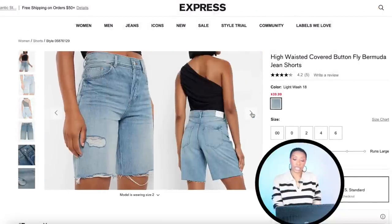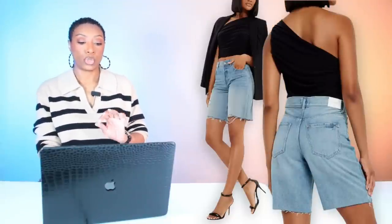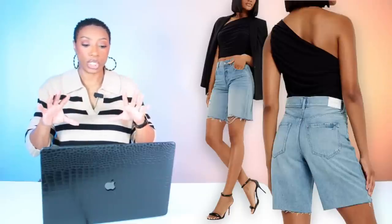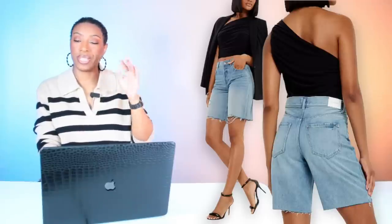In those jeans — Express has a pair for $40. They're called the High-Waisted Covered Button Fly Bermuda Jean Short. Love these — they're the perfect length, not too long, not too short. Got a little bit of distressing but not too much. They come in size 00 and go up to size 4. Other links will be below because I know that's a tight size range.